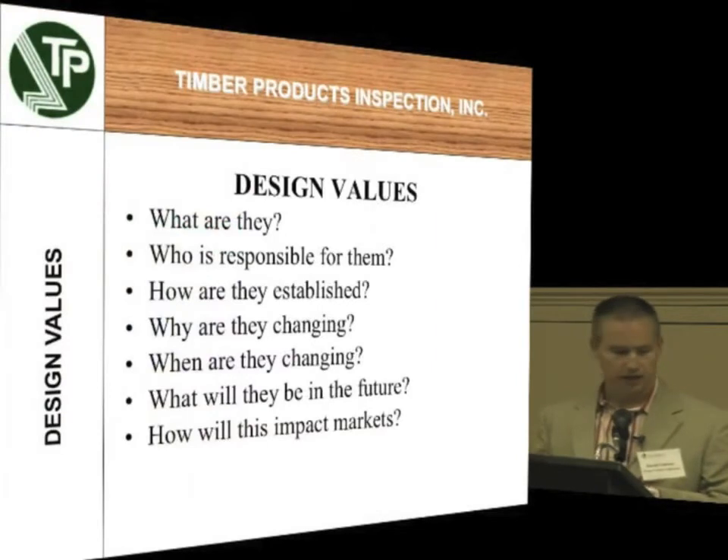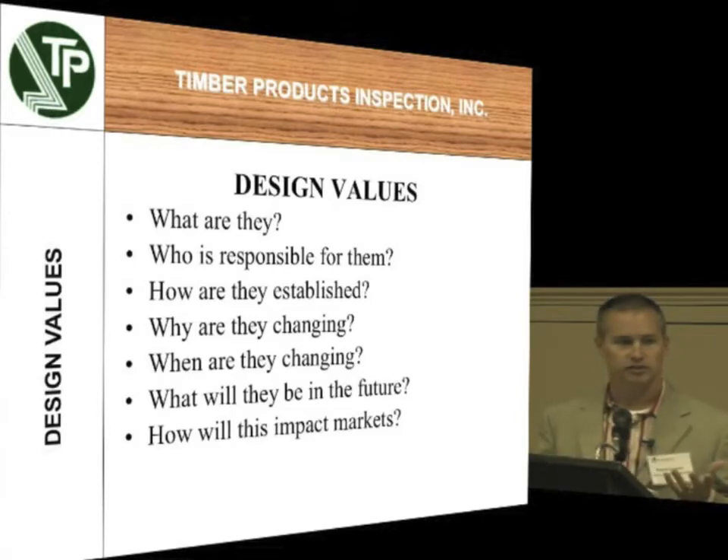So, the design values. What are they? Who's responsible for them? These are some of the things we're going to go over — how and why they were established, why they're changing, what they're going to be in the future, and what kind of impacts this is going to make on the market. I hope all of this is interesting to you because this is where your products are typically going.